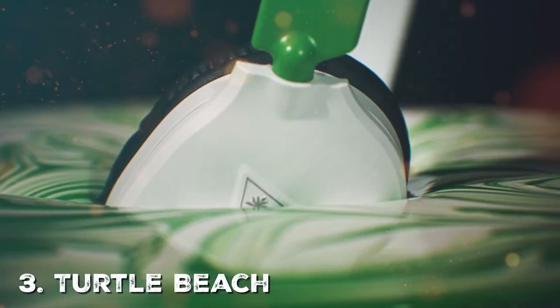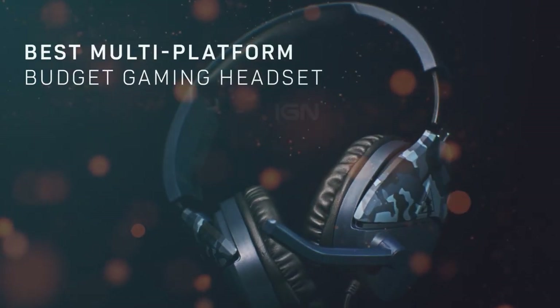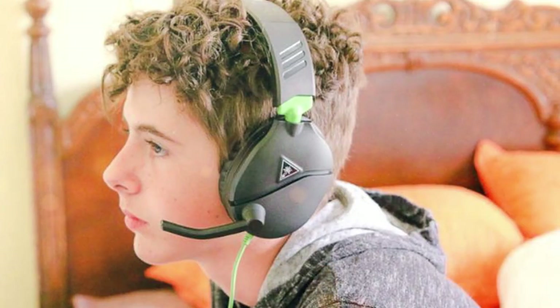Moving on to the third pick, the Turtle Beach Recon70 Xbox is a gaming headset designed specifically for Xbox gamers who want to elevate their gaming experience. It offers impressive features and sound quality at an affordable price point. This headset comes with 40mm speakers that provide clear, immersive audio. Whether you're playing action-packed shooters or exploring open-world adventures, you'll hear every detail with precision.